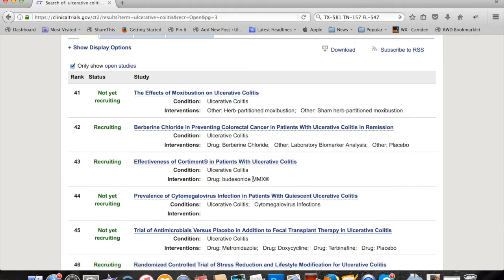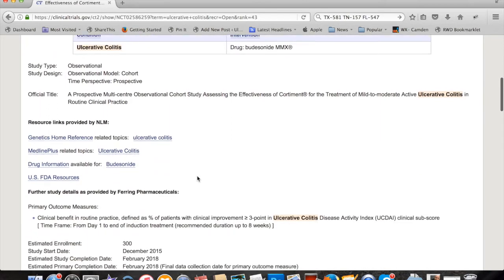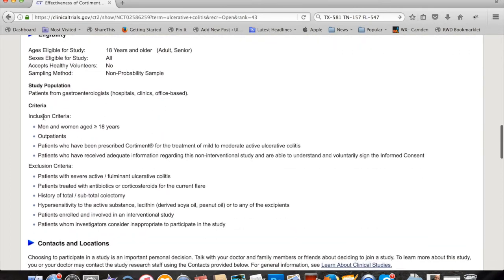Let's go check this out — you guys might recognize this name. This study is currently recruiting patients. You can find out where. The company is called Fairing Pharmaceuticals — that's a drug company. If you scroll down, they're looking for 300 patients. This started back in December 2015 and is supposed to be completed in February 2018 — though like 99% of studies do not end on time. Here are the inclusion criteria: you need to be a man or woman, 18 years or older, an outpatient, and have been prescribed budesonide for the treatment of mild to moderate active UC.